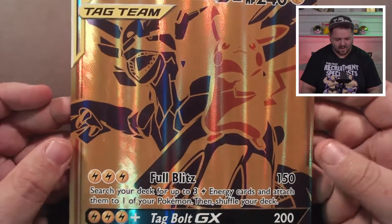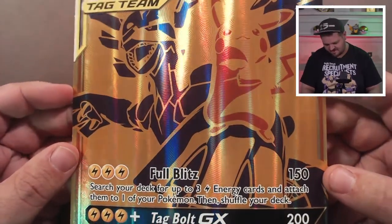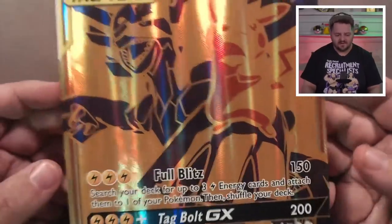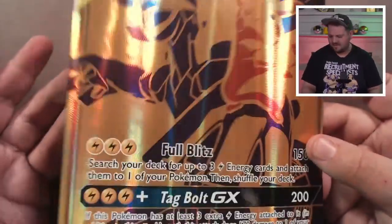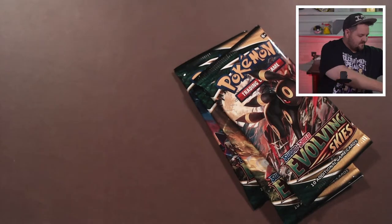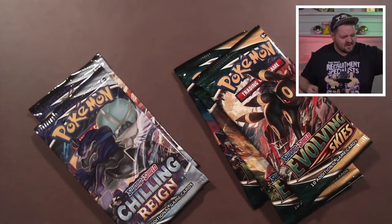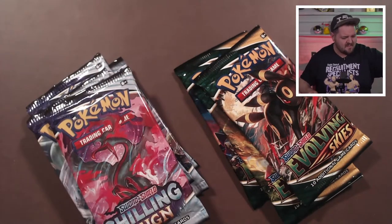It'd be cool to get a frame or something and hang these — maybe eventually. But we're not here just for the promos or just for cool art. We're here for Pokémon packs, baby!